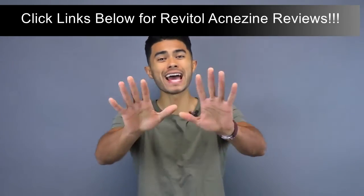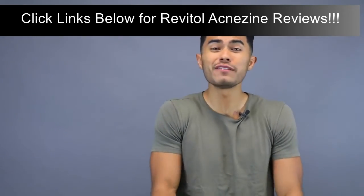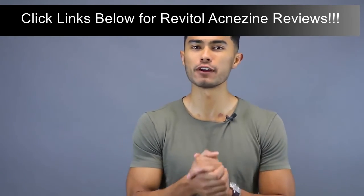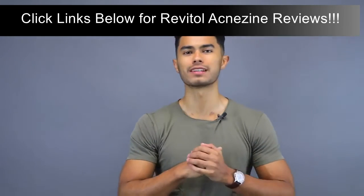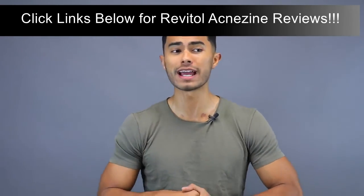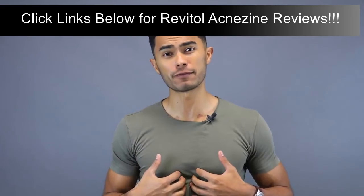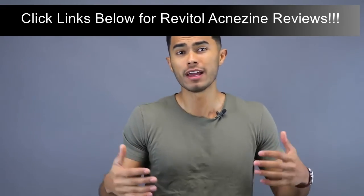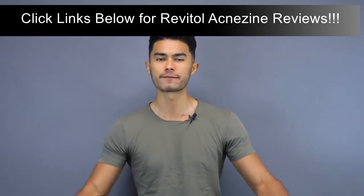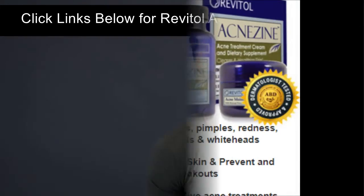I hope you enjoyed this video on 10 things you could be doing that you don't even know could be triggering your acne breakouts. If you liked it and found it helpful, drop a like below. Also don't forget to check out the Positively Clear Blue Light — it's linked below so you can check it out. See you next time.